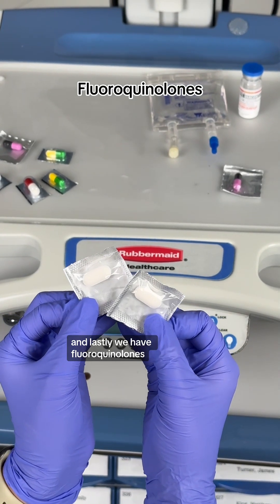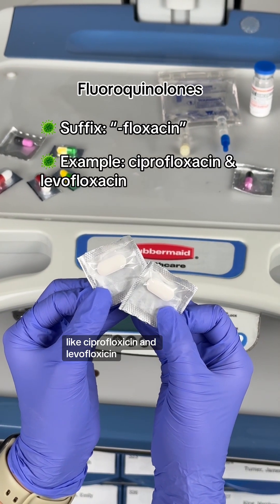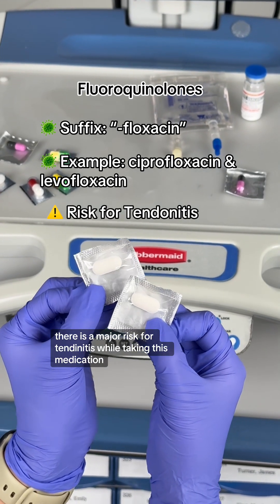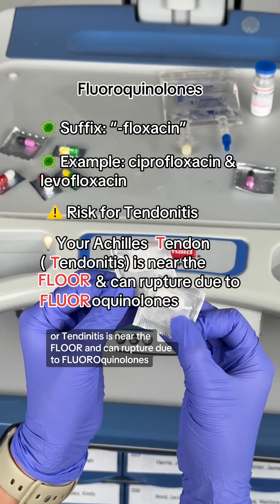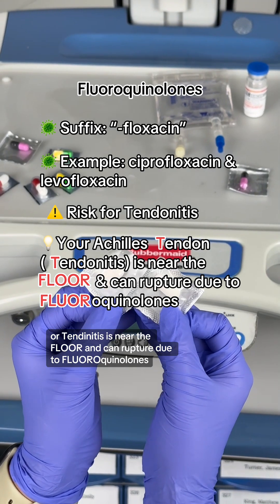Lastly, we have fluoroquinolones. The suffix for this is '-floxacin,' like ciprofloxacin and levofloxacin. There is a major risk for tendonitis while taking this medication. You can remember this by the memory trick: your Achilles tendon or tendonitis is near the floor and can rupture due to fluoroquinolones.